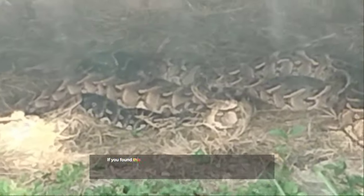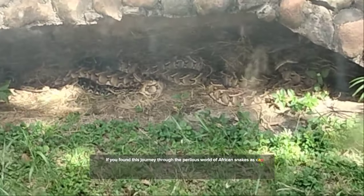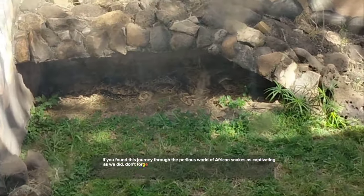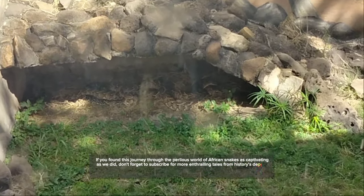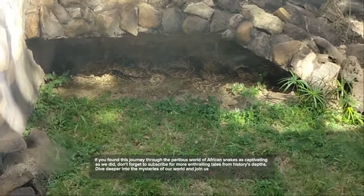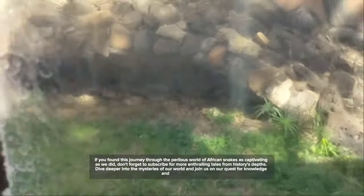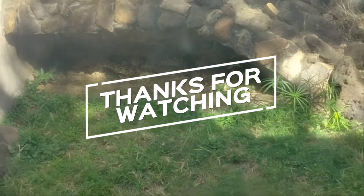If you found this journey through the perilous world of African snakes as captivating as we did, don't forget to subscribe for more enthralling tales from history's depths. Dive deeper into the mysteries of our world and join us on our quest for knowledge and understanding. Thanks for watching.